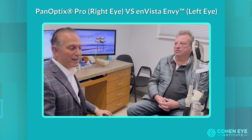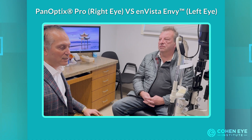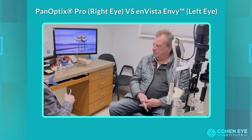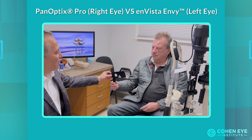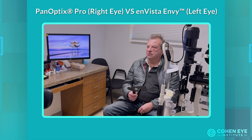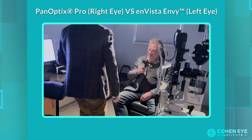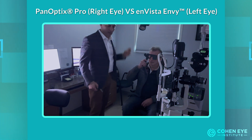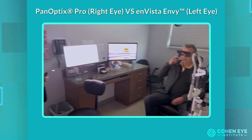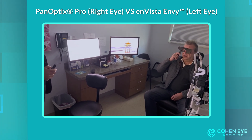Now I'm going to check for glare, halos, and rings around light to see which eye has more photopsias — this is a common complaint with these lenses. I'm going to turn off the light and keep it as dark as possible. Take a look at this light and tell me what you see.